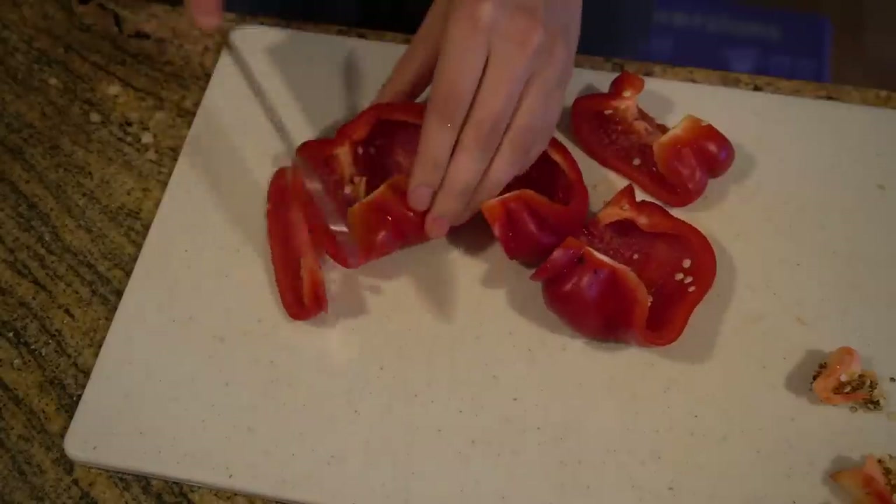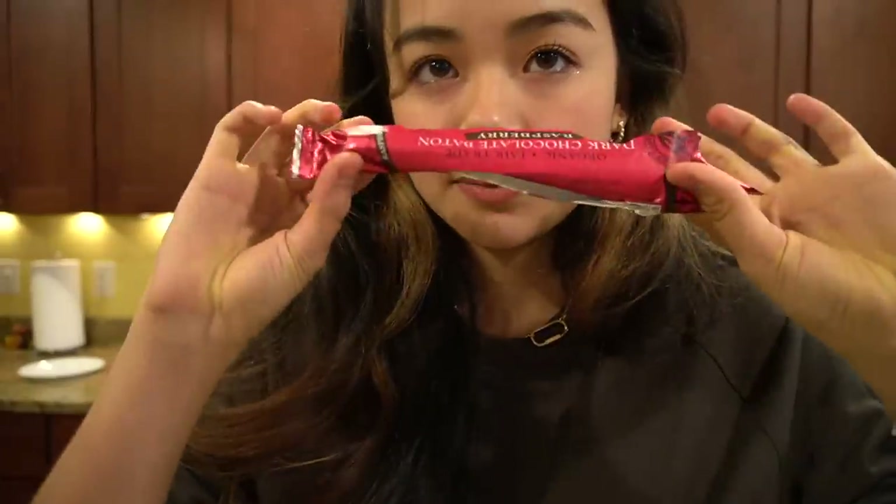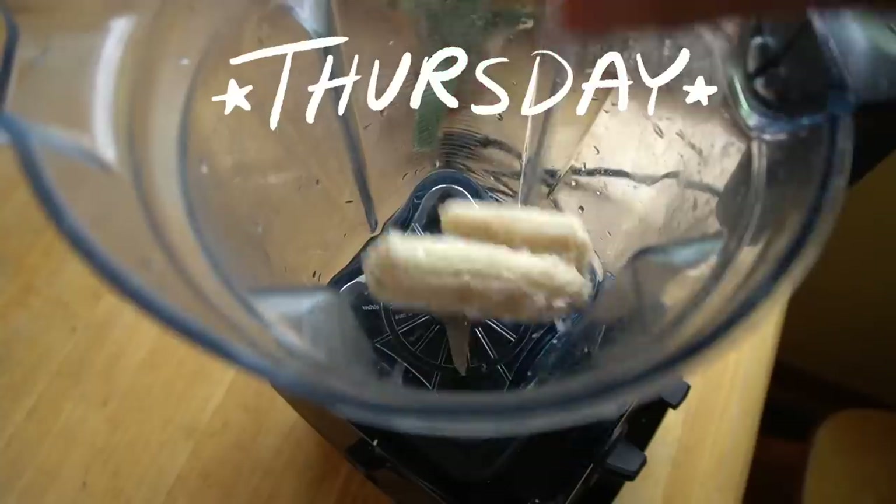Now I'm having red bell peppers and I am literally dipping them in roasted red pepper hummus, and also having a snack of dark chocolate — this is a raspberry dark chocolate from Trader Joe's.